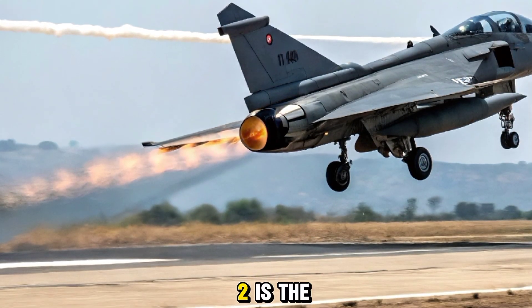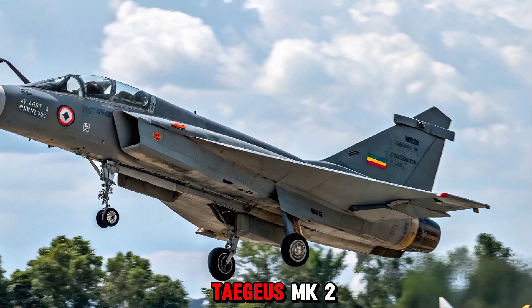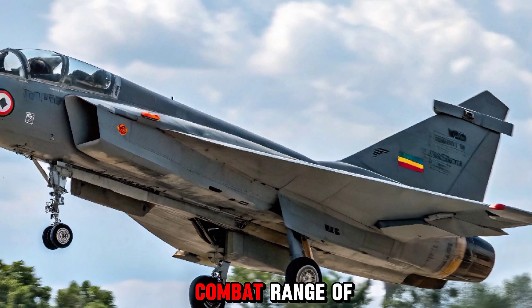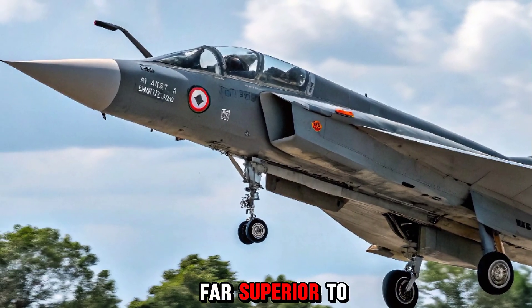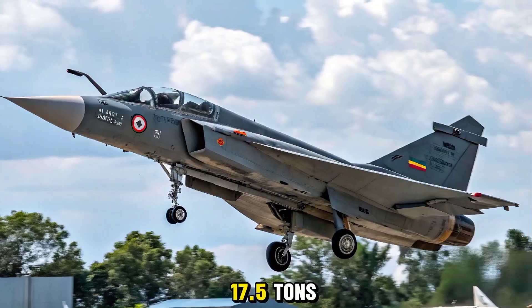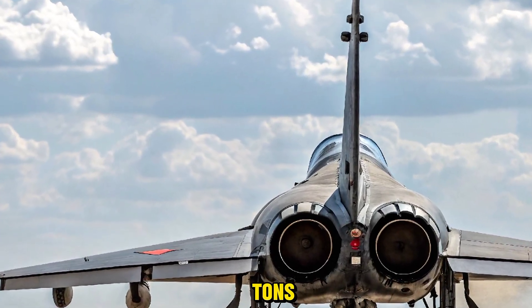At the heart of the MK2 is the GE F414 engine, capable of generating over 98 kN of thrust. This gives the Tejas MK2 a top speed of Mach 1.8 and a combat range of around 1,500 kilometers — far superior to its predecessors. With a maximum takeoff weight of 17.5 tons and a weapons payload of 6.5 tons, it's designed to carry a formidable loadout of missiles, bombs, and electronic warfare pods.